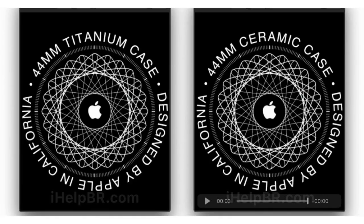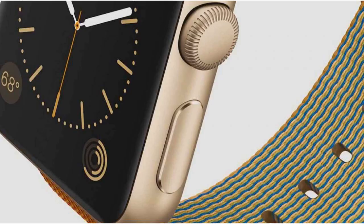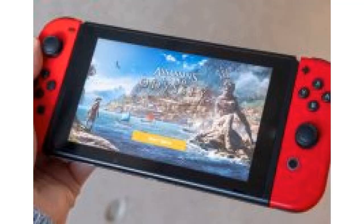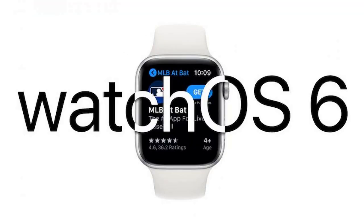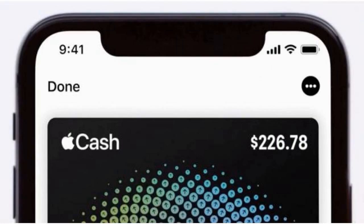Apple's latest WatchOS Beta appears to have revealed the company's plans for new Apple Watch models. Just days after spotting a potential iPhone 11 announcement date, iHelpBR has discovered references to new ceramic and titanium watch models in the latest WatchOS 6 Beta.